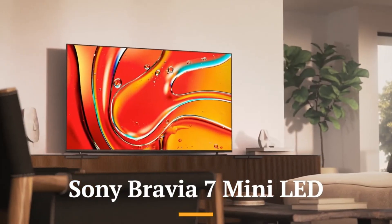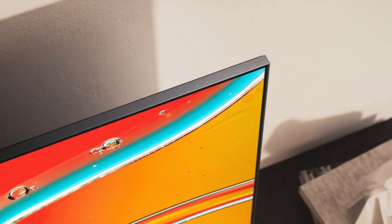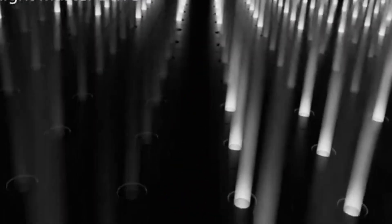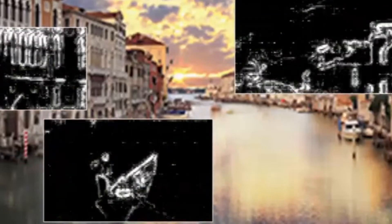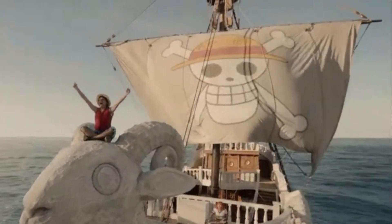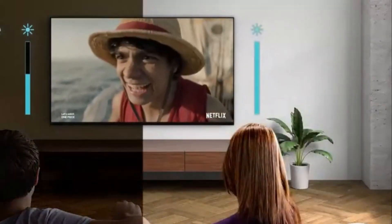The Sony Bravia 7 Mini LED is a cutting-edge addition to Sony's 2025 TV lineup, offering a premium viewing experience that blends high-end picture quality with advanced processing technology. Positioned just below the flagship Bravia 9 series, the Bravia 7 uses Sony's Mini LED backlight system, which dramatically enhances contrast, brightness, and black-level performance compared to traditional LED TVs. Thanks to the precision of thousands of tiny LEDs, viewers can expect incredibly detailed highlights and deep, uniform blacks, making the Bravia 7 ideal for everything from HDR movies to next-gen gaming.